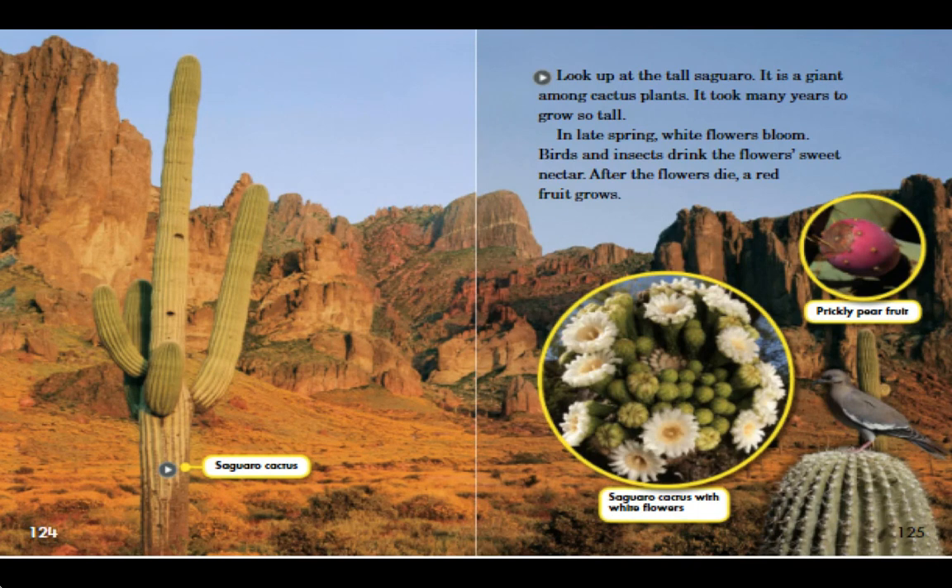Look up at the tall saguaro. It is a giant among cactus plants. It took many years to grow so tall. In late spring, white flowers bloom. Birds and insects drink the flower's sweet nectar. After the flowers die, a red fruit grows.